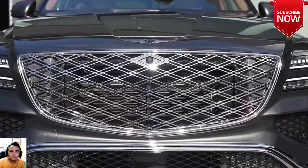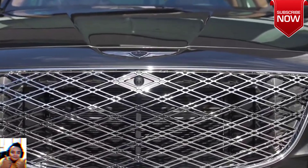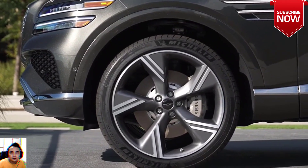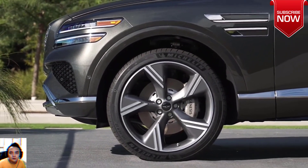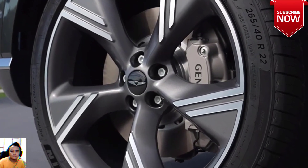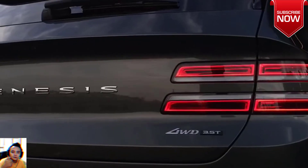All GV80s use an 8-speed automatic and all-wheel drive. The GV80's innards are plush indeed, starting with heated and cooled seats for front and rear passengers, and going as far as heated armrests and a ride that's near silent even at highway speeds.